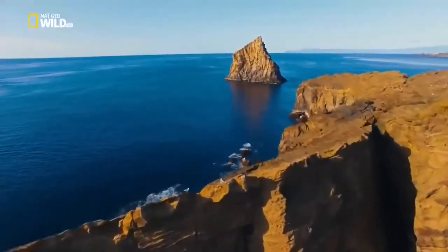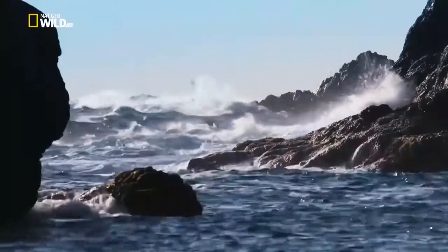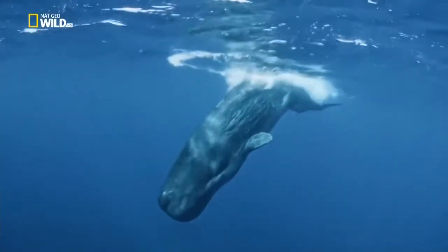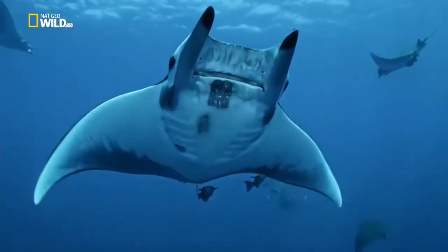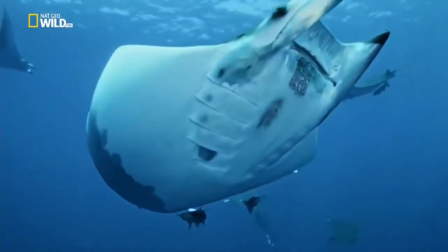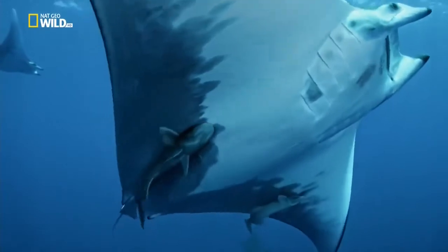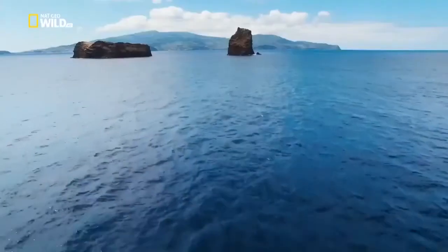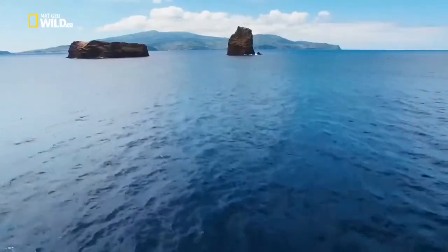Above as well as under the water, sperm whales and schools of mobula rays inhabit these seas. Blue sharks find rich feeding grounds in the channels between the islands.